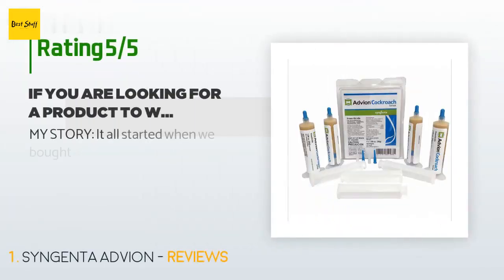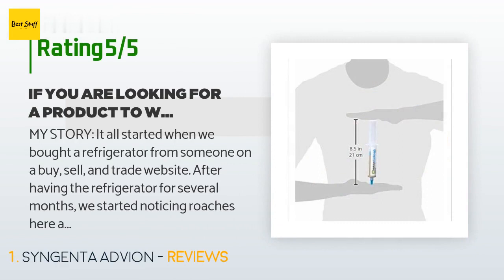The average rating of this product is 4.5 stars with more than 6,348 customer reviews. A customer said: